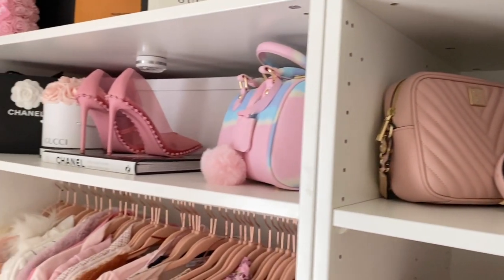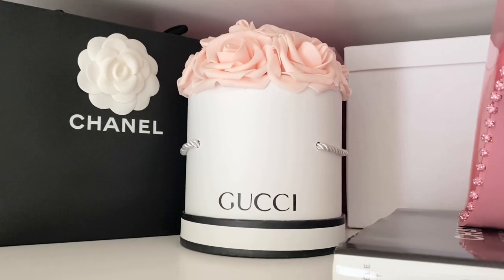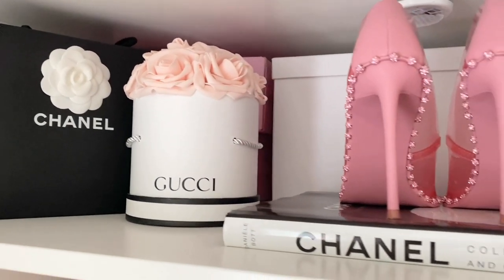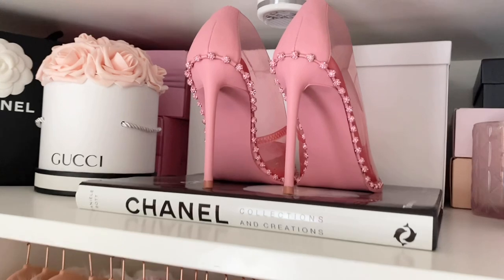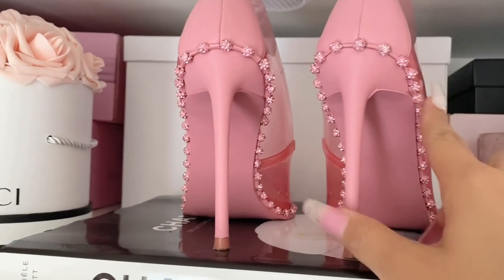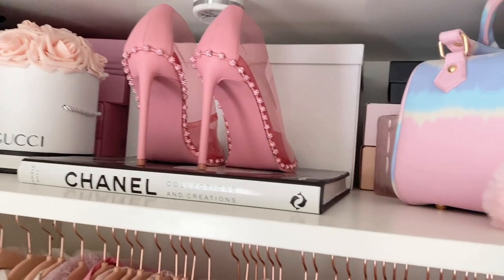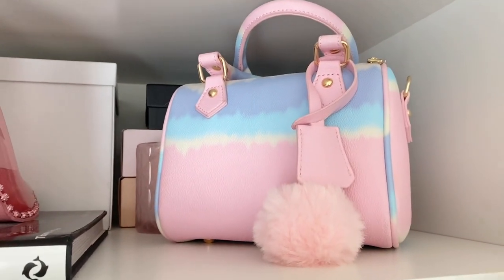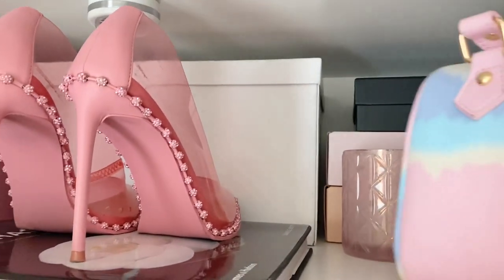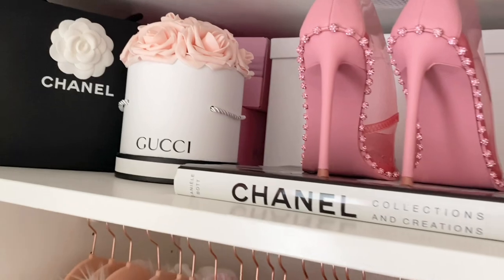Right here I have a little Chanel bag and a Gucci flower box from my friend Priscilla — she's on Instagram as Pretty and Pink Creations, check her out! I have my Chanel book, my two pink Steve Madden heels — they're clear with pretty little details. They came out with a lighter pink version and I want those too. I also have a Fashion Nova bag in a pretty pastel color. Behind these items are IKEA boxes full of papers, and more boxes in the back.